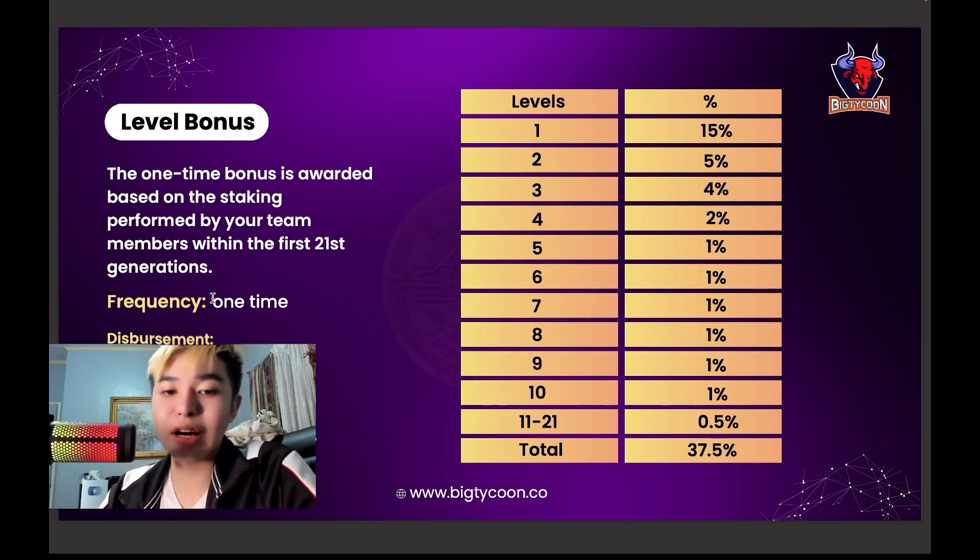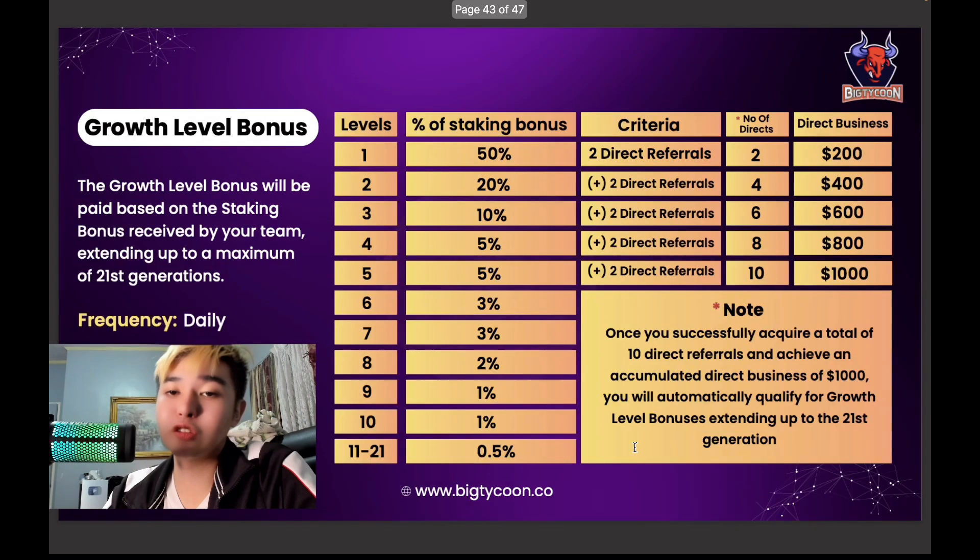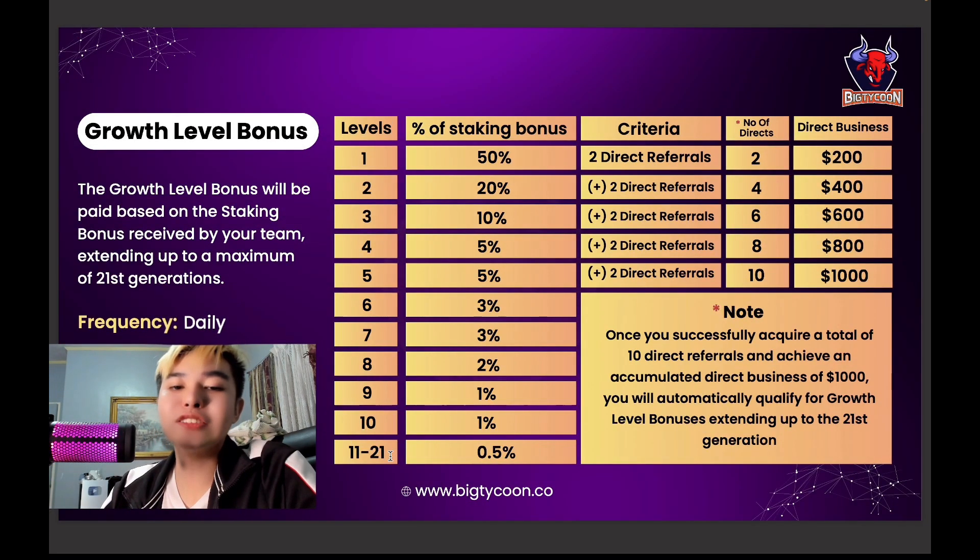There is a level bonus with one-time instant disbursement. The higher the level, the higher the percentage. Level 1 has the highest at 15% automatic, totaling 35%. Growth level bonuses are based on the staking bonus received by your team, up to a maximum of the 21st generation. To qualify, you need 10 direct referrals with an accumulated business of $1,000, which then qualifies you for growth level bonuses extending up to the 21st generation.